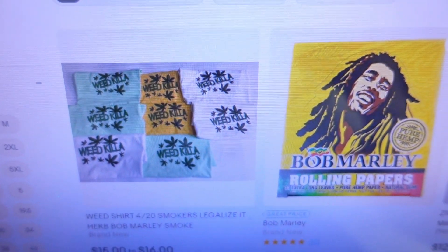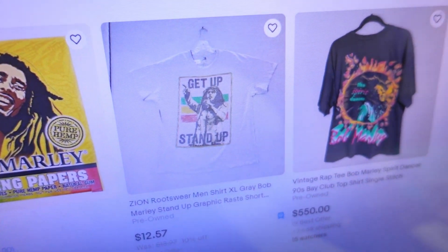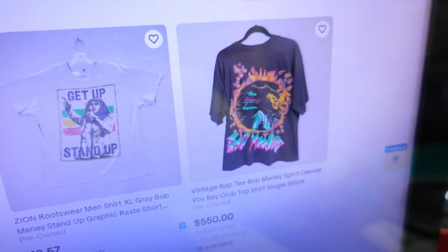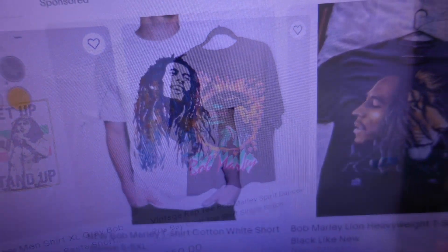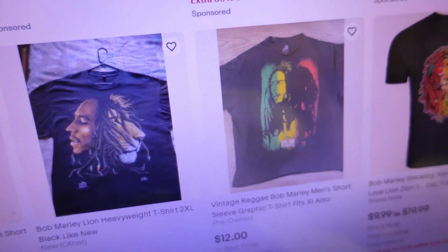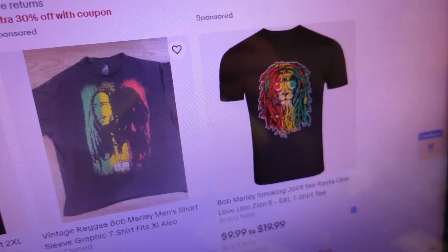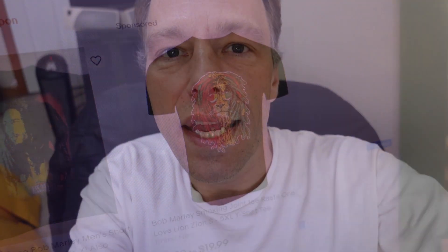Welcome back to another What's Sold on eBay video. Today we're going to search Bob Marley t-shirts. We searched eBay by keywords 'Bob Marley t-shirt' and found 8,900 listed. Here's a quick look at some of what you'll find browsing through those 8,900 shirts — get up, stand up — all kinds of Bob Marley t-shirts, rows and rows of them, used and new, with the lion, in Rasta colors: green, yellow, and red.